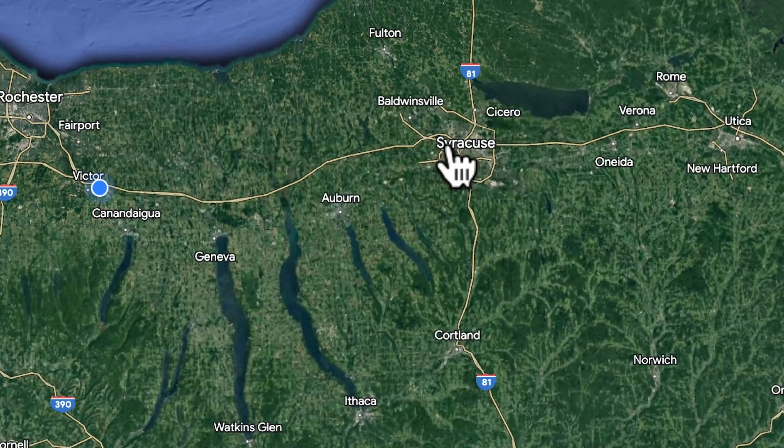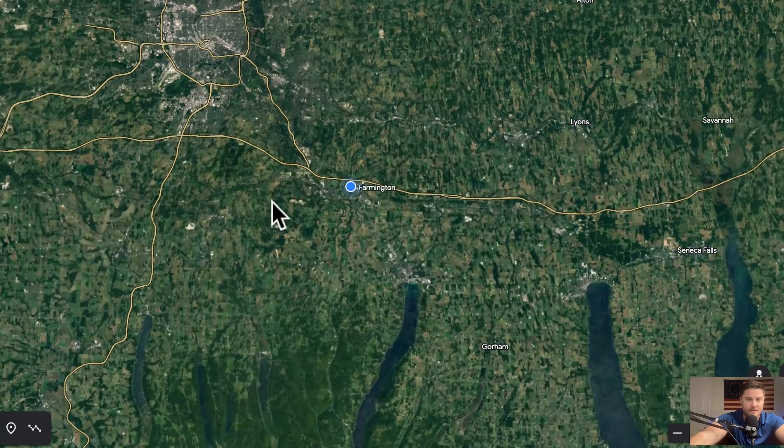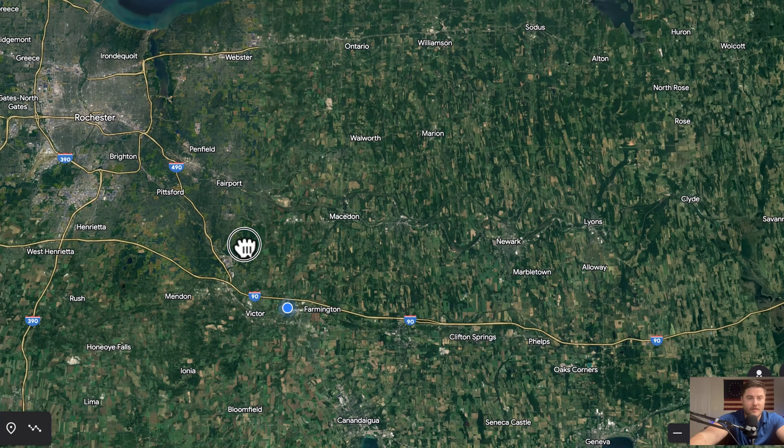Today I wanted to talk about just a couple of areas. This is going to be a multiple-part series, but I wanted to highlight a couple of areas you should look into when relocating to the Rochester or Finger Lakes region. Of course, this is all opinionated — just giving you the information we think is necessary for you to make a good decision on where you move to.